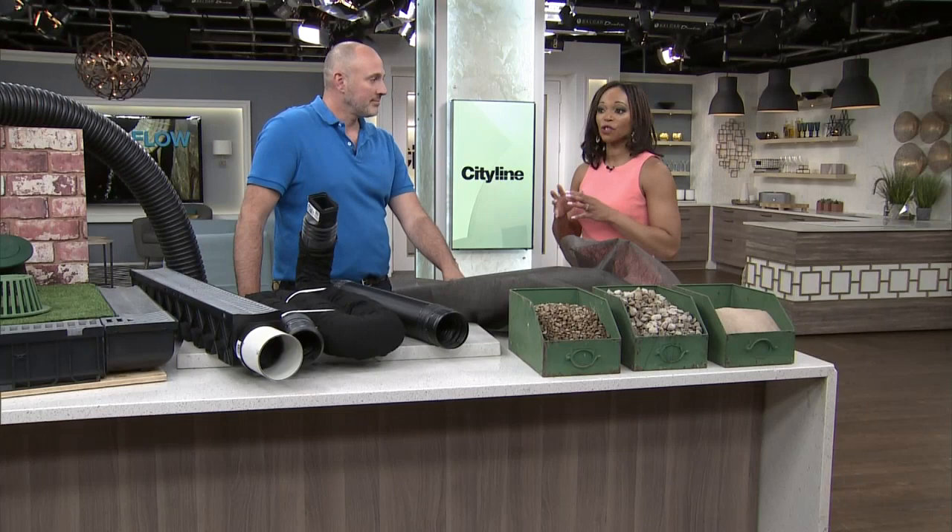One of the most important things to consider on your property is water drainage and direction. Carson is here to show us how to manage it. We are talking about flooding, and it is something that when it happens to you, it is the worst thing ever. You can have so much damage. It's happening right across the continent with so much wacky weather. So what do we need to be looking at?